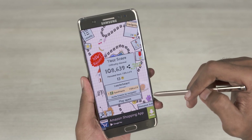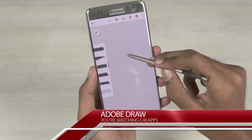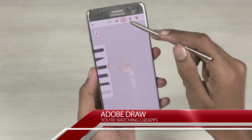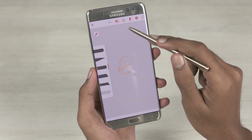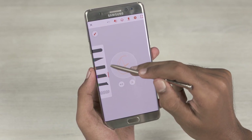With that, we move on to Adobe Draw. If sketching is your thing, think of this as a more powerful alternative to Samsung's default Notes app, but just for sketching. You get to work with layers, you get some preset shapes to play with, and most importantly, this app supports the S Pen's pressure sensitivity. There are also different brushes available to choose from.